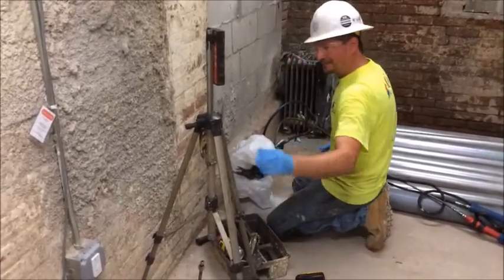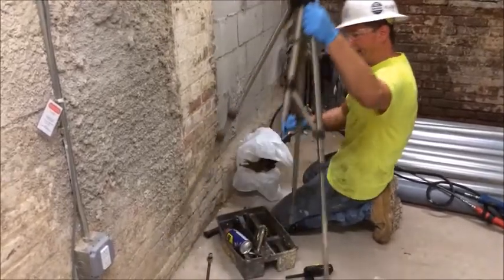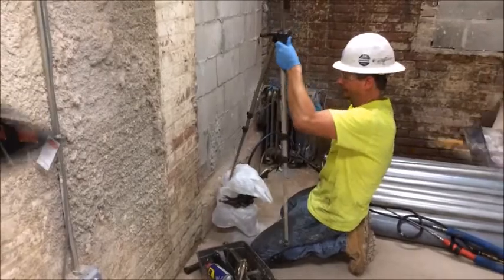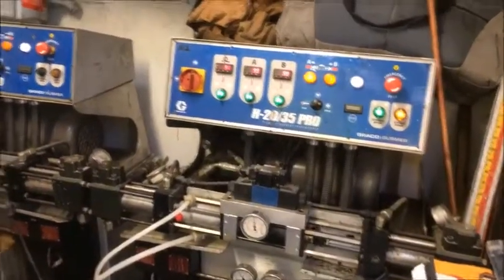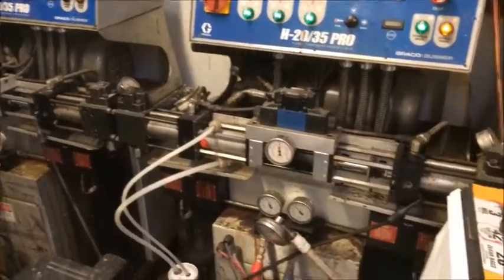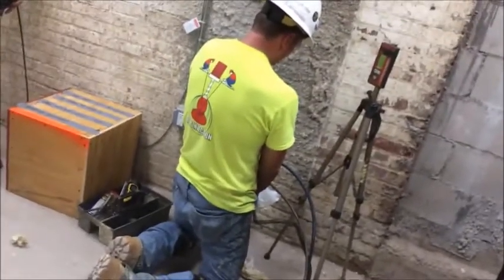When all tubes are in place and coupled for install, technicians mount and secure the nozzle to the first tube. A plastic barrier is placed around the nozzle to protect the technician from any polyurethane backsplash. Laser levels are placed to ensure that slab lifting does not occur.